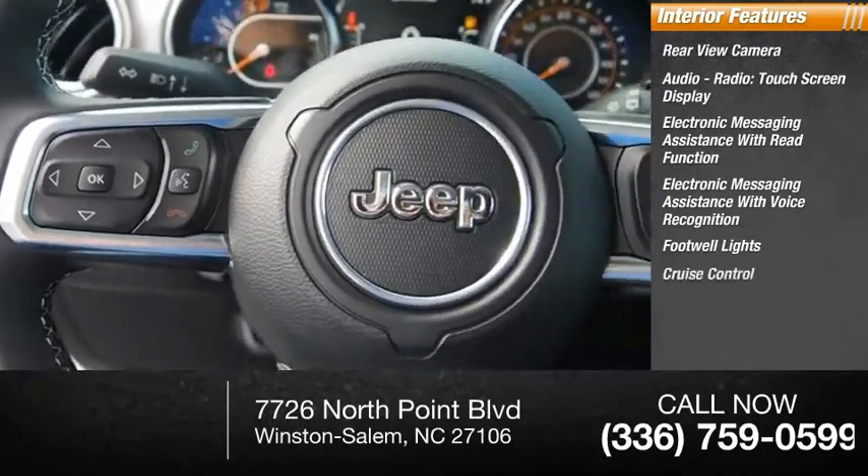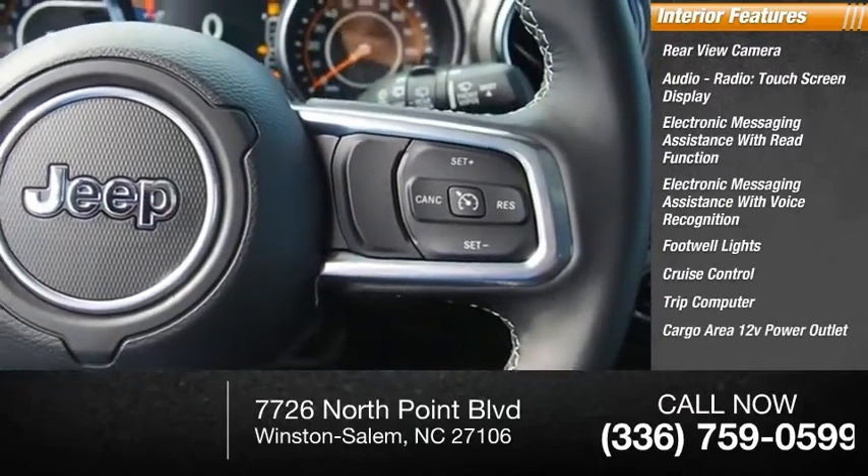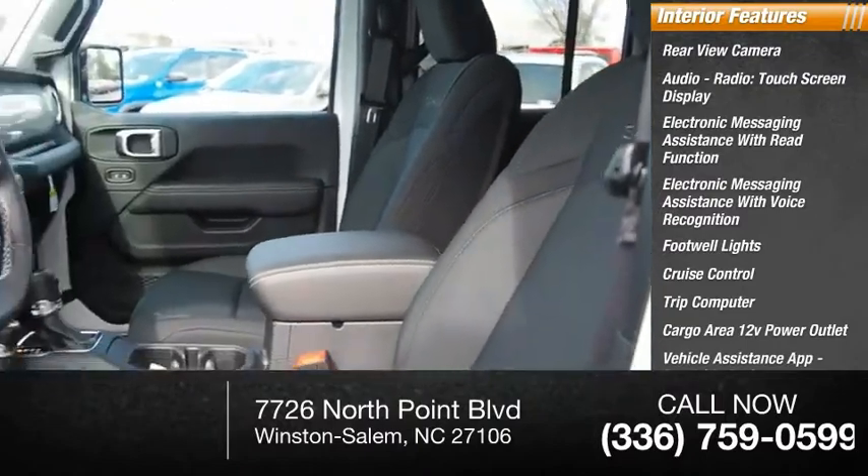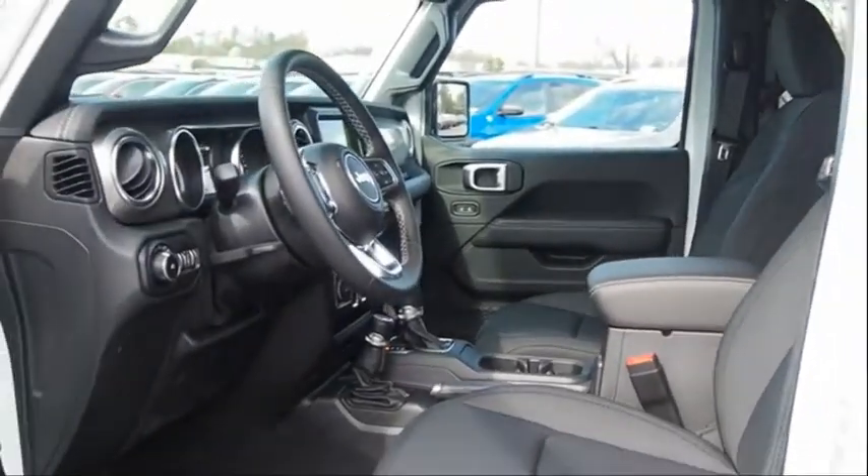Additional features include cruise control, trip computer, cargo area 12-volt power outlet, vehicle assistance app, roadside assistance, and child safety locks. Come take a test drive today!